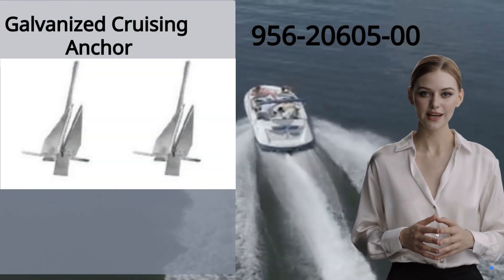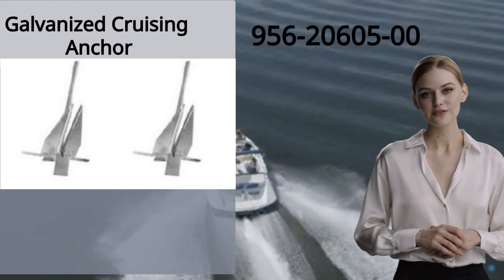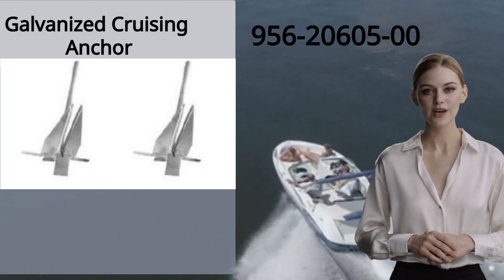Let's start by looking at galvanized cruising anchors. It has item number 956-20605-00, and it weighs 11 pounds, or 5 kilograms.